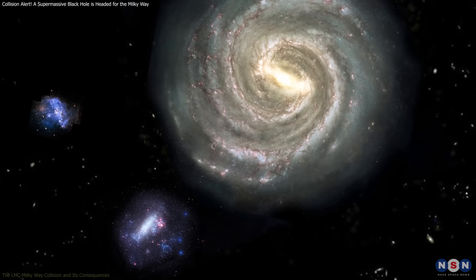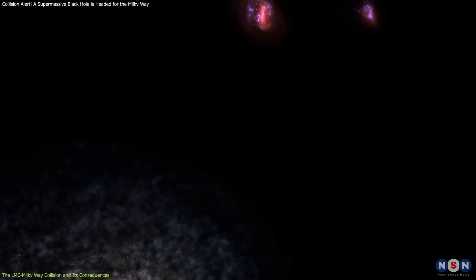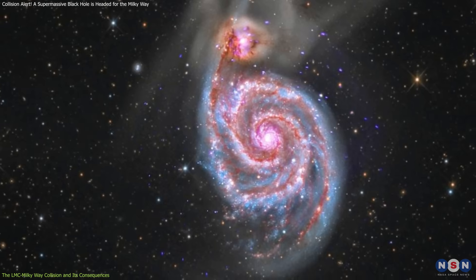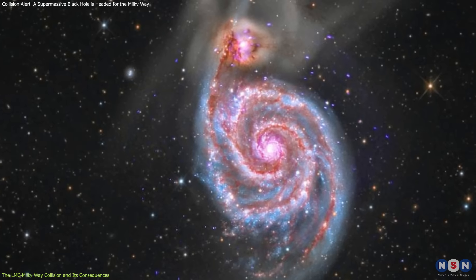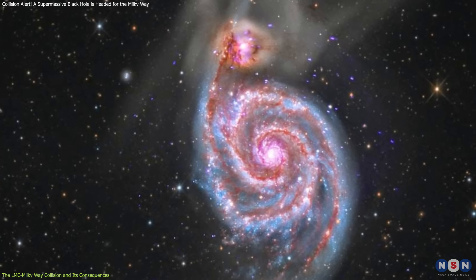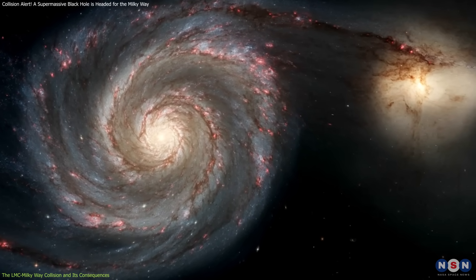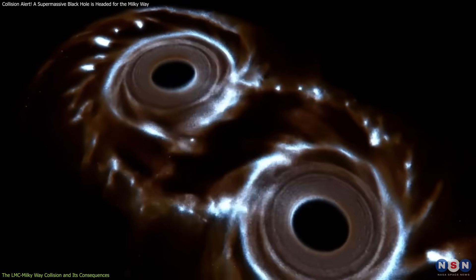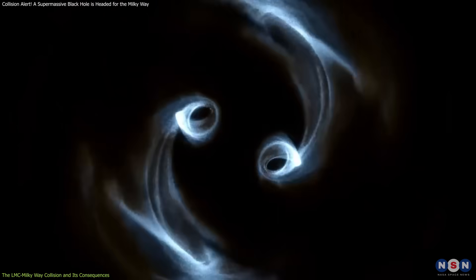The Large Magellanic Cloud has been orbiting the Milky Way for billions of years, but it's not just a peaceful satellite — it's actually falling toward us. Astronomers predict that in about 2.4 billion years, the Large Magellanic Cloud will collide with the Milky Way, causing major changes in our galaxy's structure. But what happens when a galaxy with a supermassive black hole crashes into another galaxy that already has one?